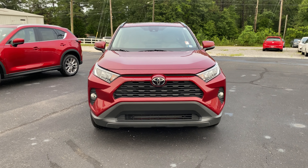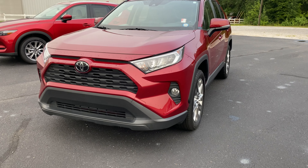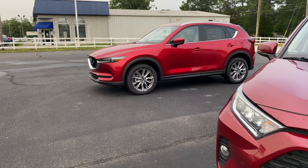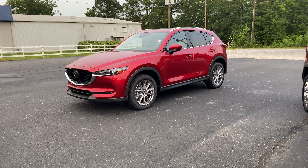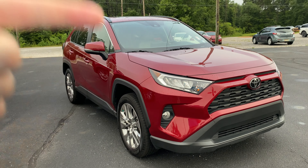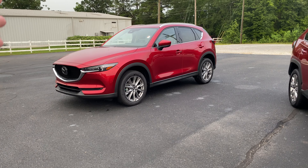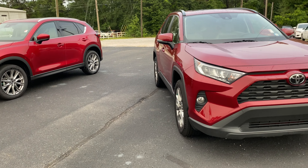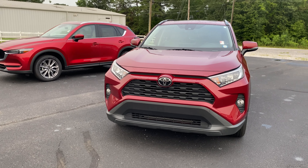This is the XLE Premium — it was a trade-in here in 2019 — and this is the first trim that has a full Softex interior. I chose the Grand Touring in the Mazda CX-5 line because the RAV4 has five trims and the CX-5 has seven. The XLE Premium is number three in the RAV4 lineup, and the Grand Touring is also number three in ours, so there's a similar comparison being made here.